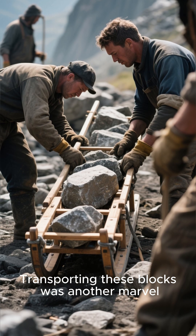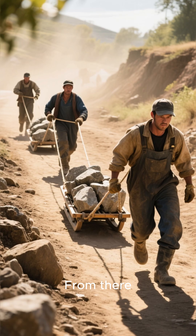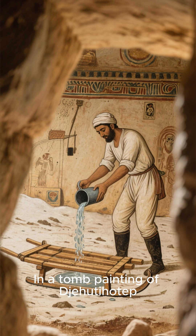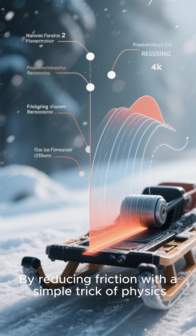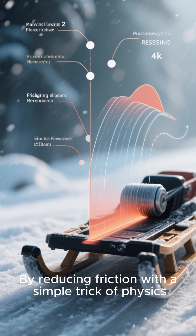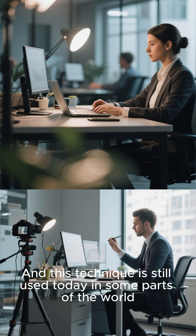Transporting these blocks was another marvel. The Nile carried stones from the quarries to the construction site. From there, workers dragged them on sleds along causeways. In a tomb painting of Jototip, we see a worker pouring water in front of a sled — by reducing friction with a simple trick of physics, workers moved the sled more easily, a technique still used today in some parts of the world.